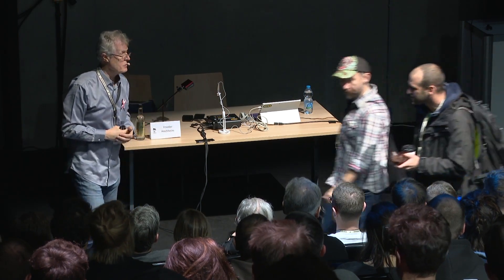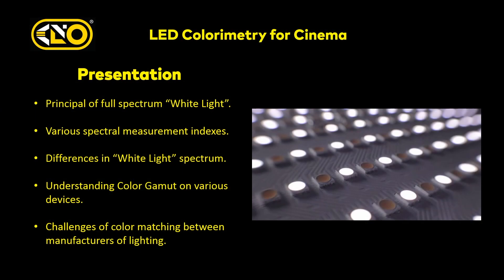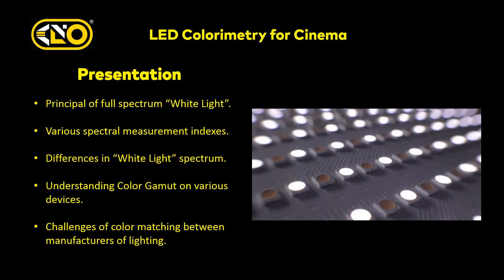In this presentation I'm going to talk about: the principles of white light — what in fact is it, since a lot of people have different impressions; how do you measure white light, what are these indexes, what are the tools available; differences in white light spectrum — all white light is not created the same; what is a gamut on a device, on a light, on a camera; and the challenges of color matching between manufacturers of lighting and cameras.